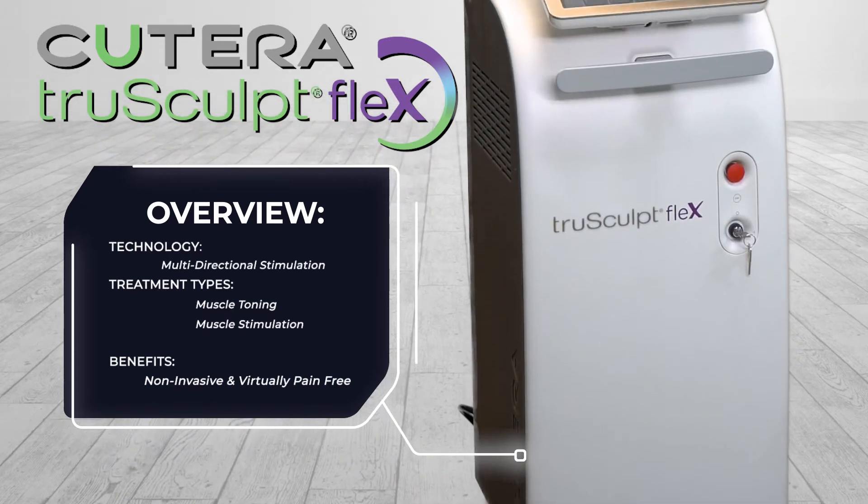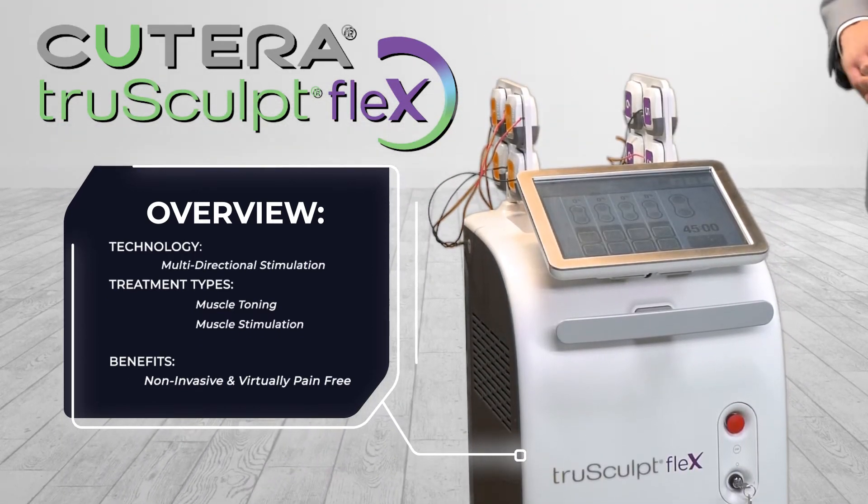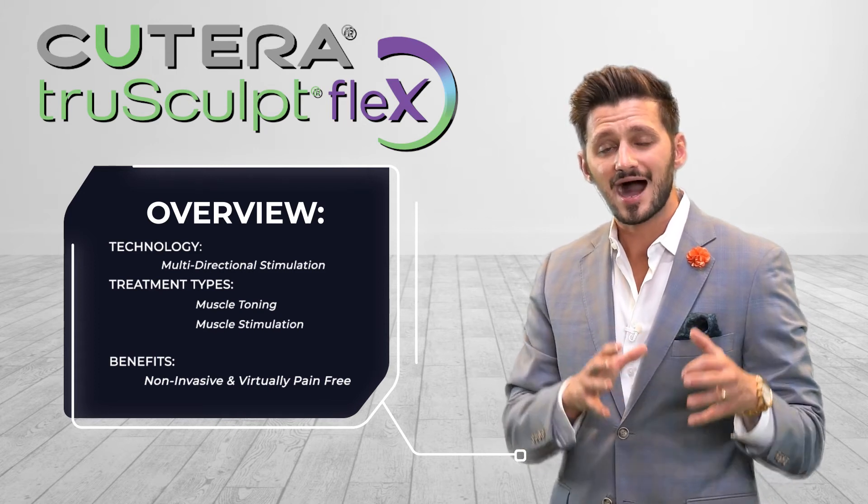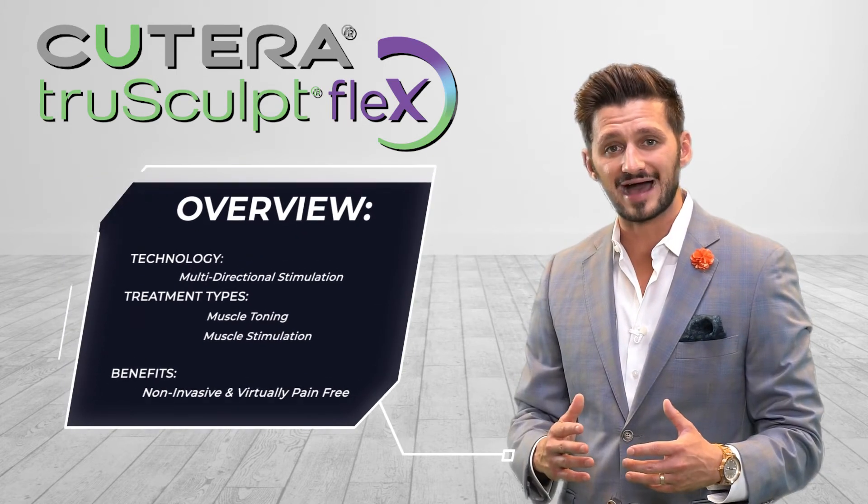This is the ultimate body stimulation device on the market today, using multi-directional stimulation to target hyperplasia and hypertrophy and build muscle mass.